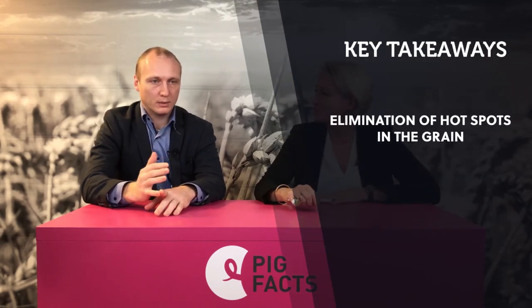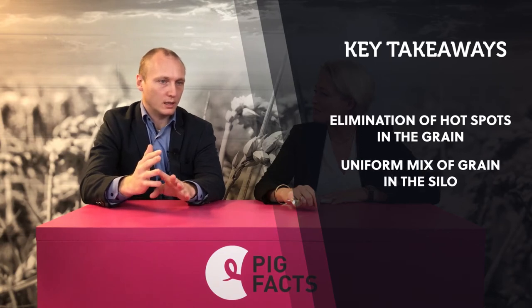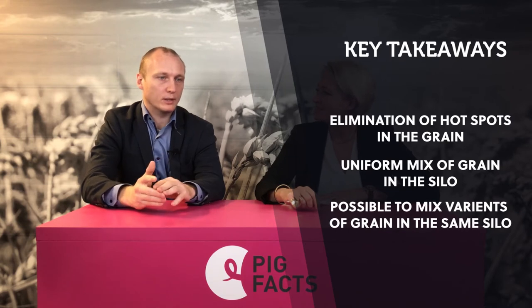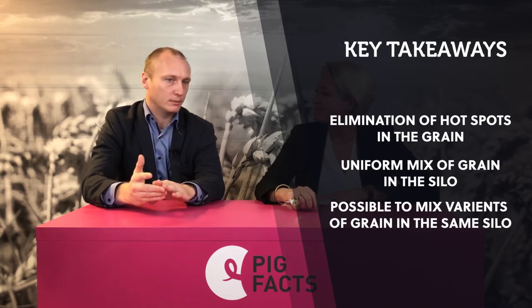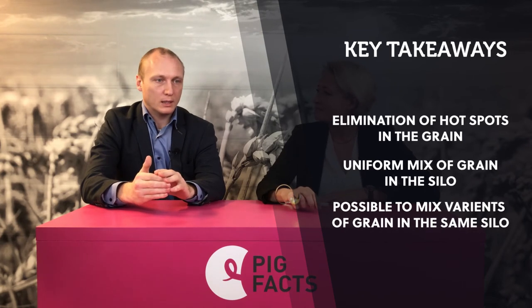And the key takeaways are: elimination of hot spots in the grain silo during storage — this prevents spoilage. Uniform mix of the grain inside the silo to be used in the feeding system. Possible to mix variants of grain in the same silo, for example wheat and broad beans in the same batch. And it's possible to dry and store the grain in the same silo.